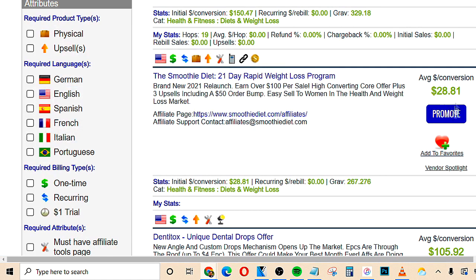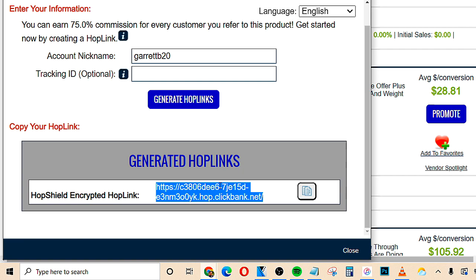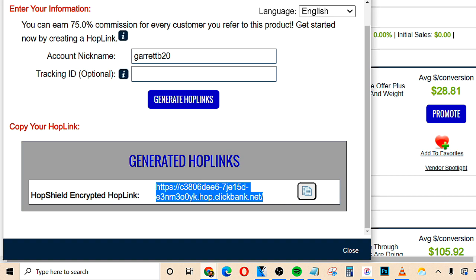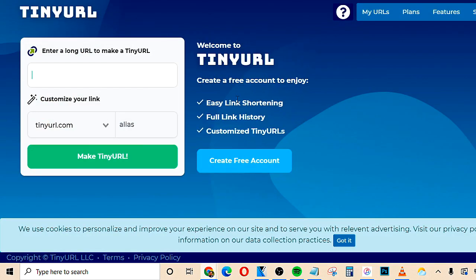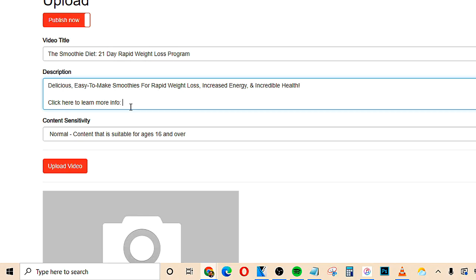The next step is we go back to ClickBank and click the promote button, then click generate hop links, and copy the affiliate link. Then we want to take this link and go to a website called TinyURL.com. This is going to allow us to shorten our affiliate link and make it look much more attractive so even more people are going to click it and we can start to make sales as fast as possible. Paste that link in the box, click 'Make TinyURL,' and copy the shortened link. Then go back to the description box on Bitchute.com and paste that shortened affiliate link right after the call to action.